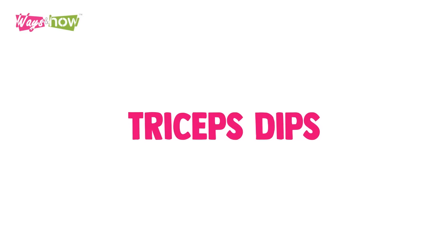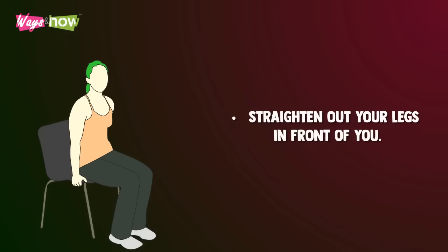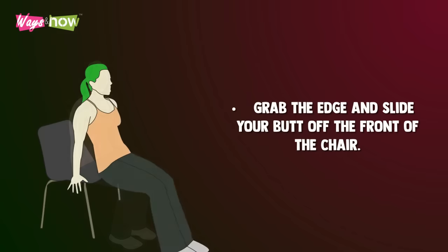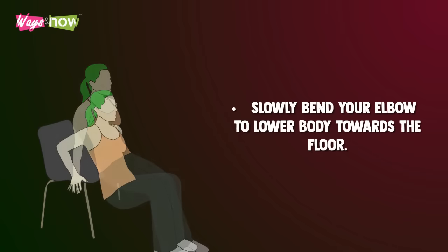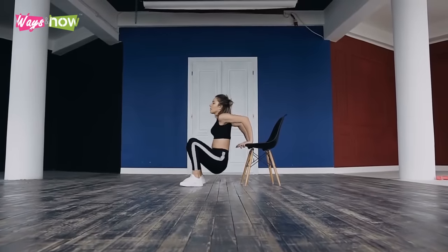4. Tricep Dips. Sit at the edge of a stable chair. Straighten your legs out in front of you. Grab the edge and slide your butt off the front of the chair. Slowly bend your elbow to lower your body towards the floor. Raise your body back up, supporting yourself with your arms. Repeat 10 times.